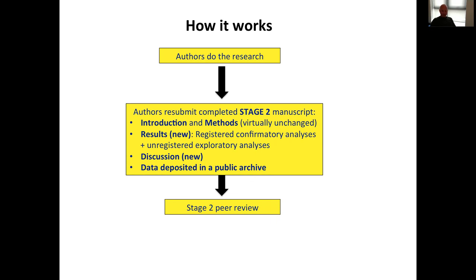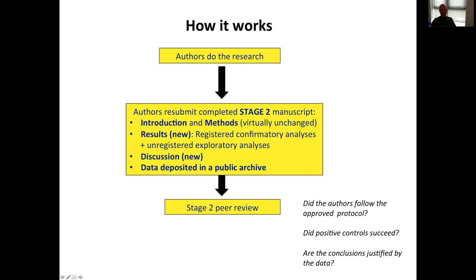The manuscript also includes a discussion section for interpreting results, and at Cortex authors are asked to deposit their data in a public archive so it can be verified and reused by other researchers. This goes out to stage two peer review, where reviewers answer a different set of questions: did the authors follow the protocol that was approved at stage one? Did the positive controls succeed? Are the conclusions justified by the data as presented? If the answer to all of these questions is yes, the manuscript is published.